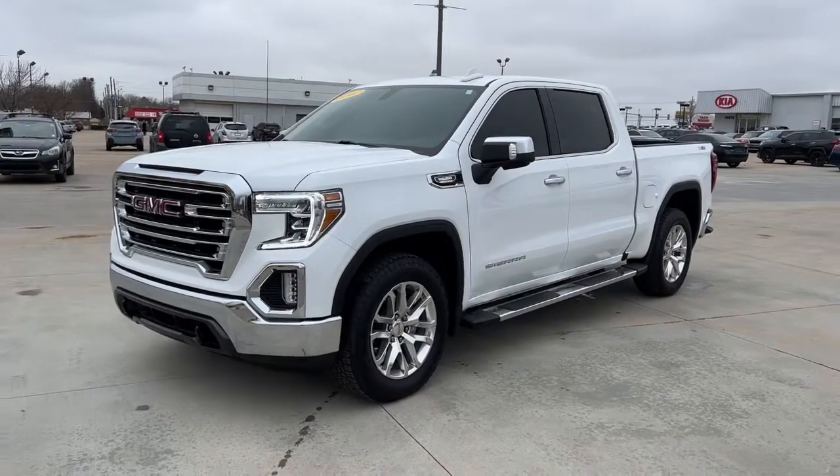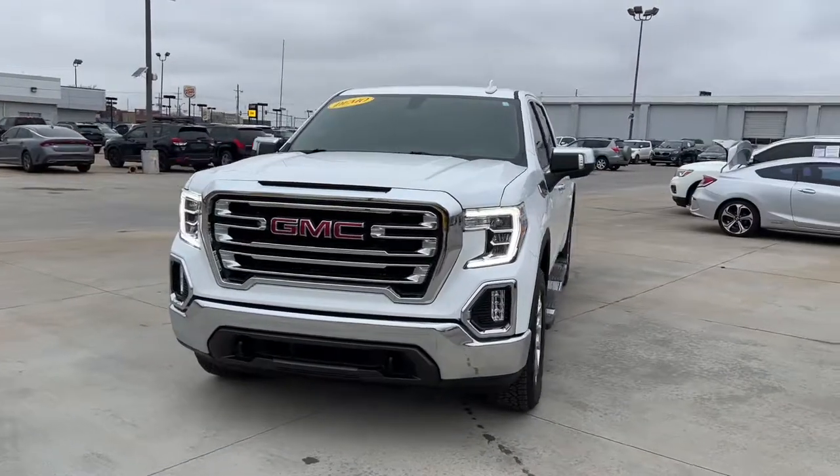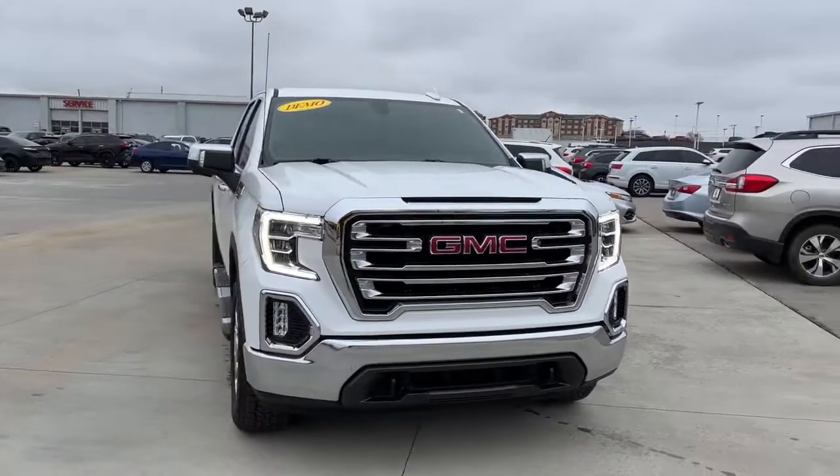You're gonna love the 2021 GMC Sierra. This vehicle still has fewer than 10,000 miles on the clock, so it won't last long.